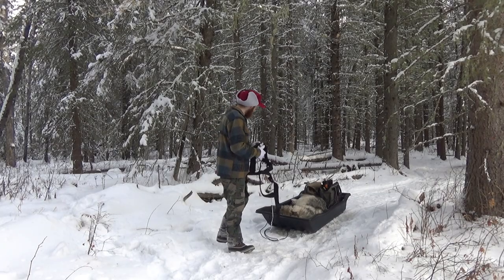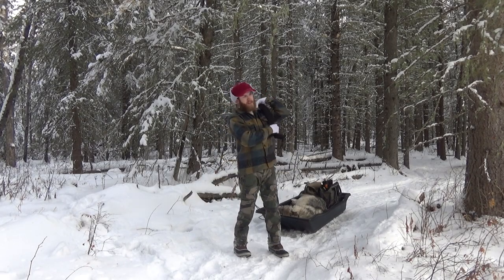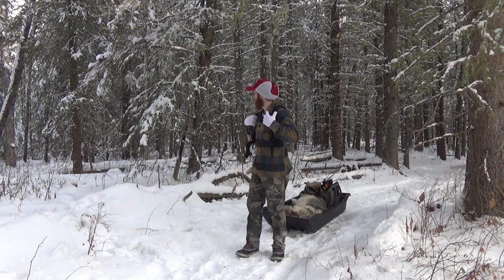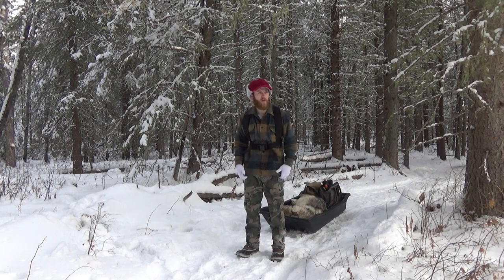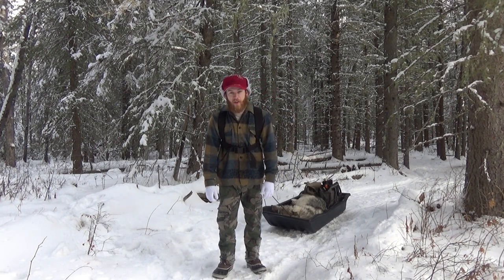There we go, she's all loaded up. When I was back at home I grabbed myself a harness for my sled to make it a little easier to tow. I didn't see any other wolf tracks around — I think she was just lone wolfing it, looking for a mate probably, or a pack to join. Let's go check out the coyote bait and see what we can do there.